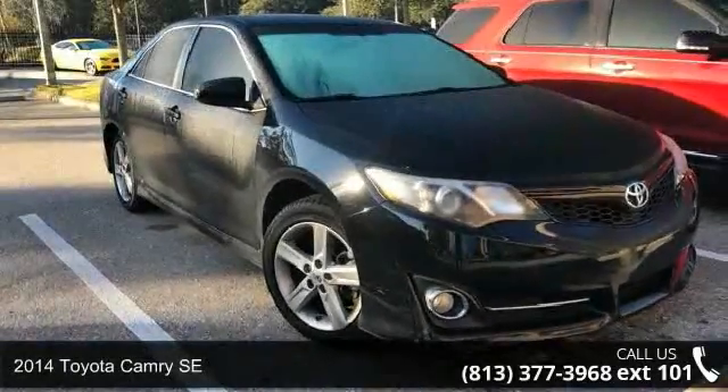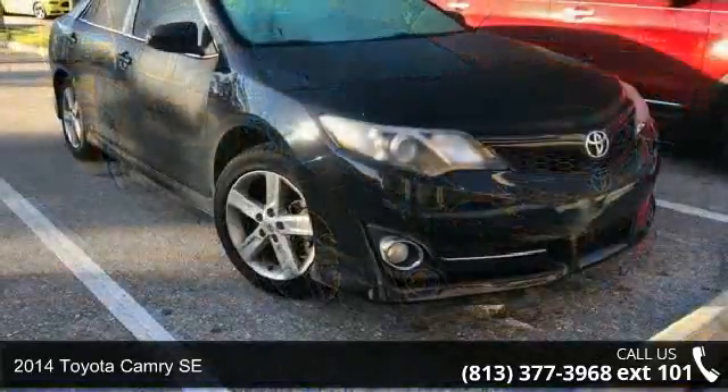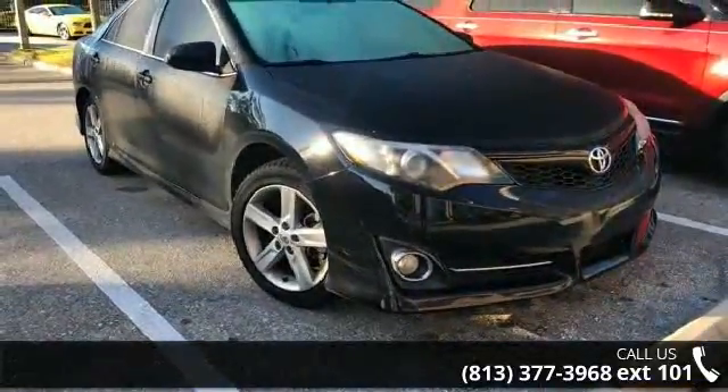Imagine yourself in this 2014 Toyota Camry SE. If you are looking for a first-rate auto, this one could be yours today.